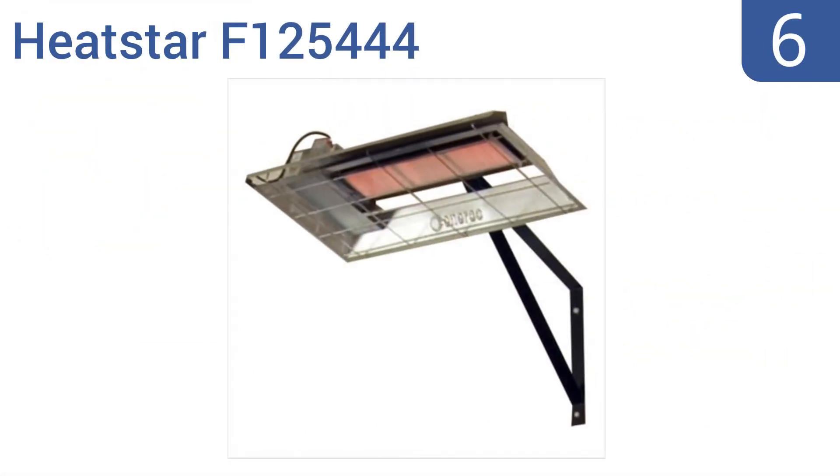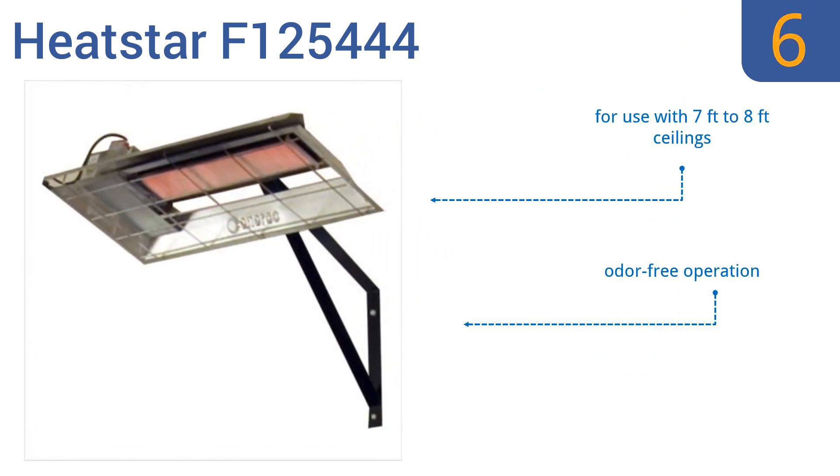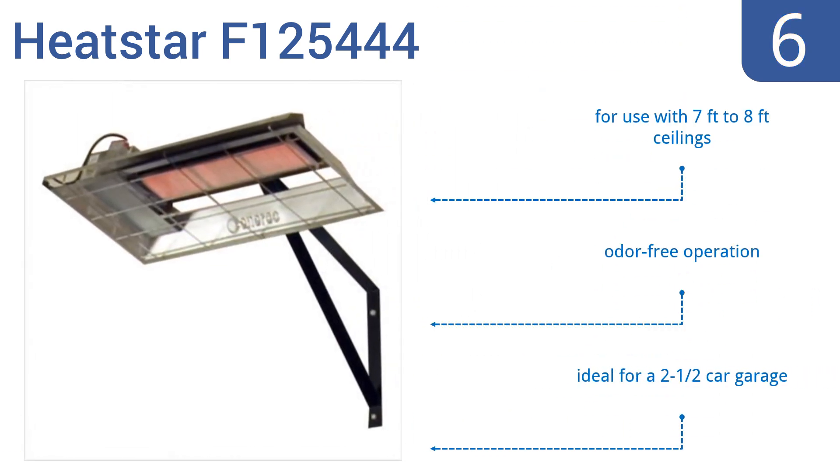Moving up our list to number 6. Stay productive and comfortable using the Heatstar F125444. It transfers almost all of the fuel it burns directly into clean, safe, radiant heat, and requires no electricity. Plus, it's maintenance-free with no moving parts to service. It's for use with 7- to 8-foot ceilings, has an odor-free operation, and is ideal for a 2.5-car garage.